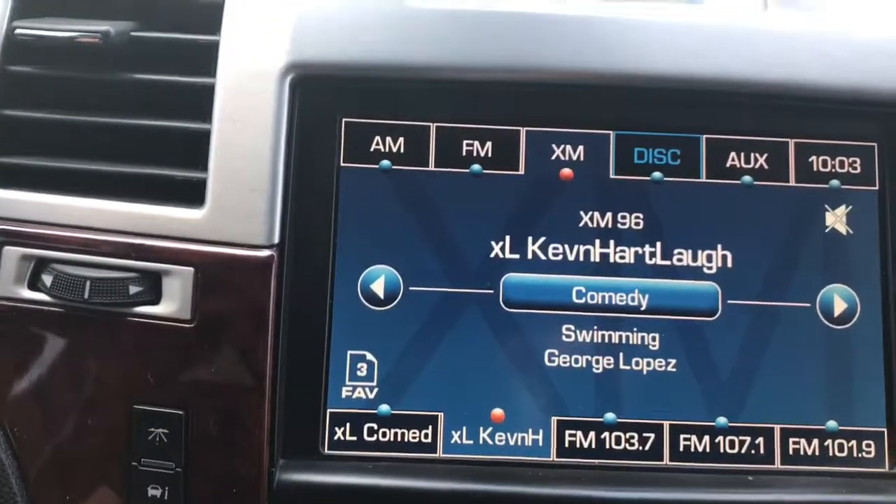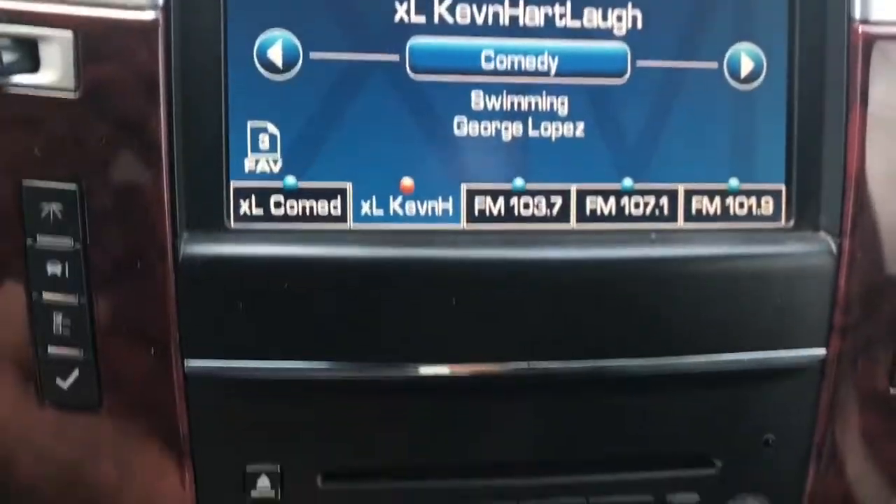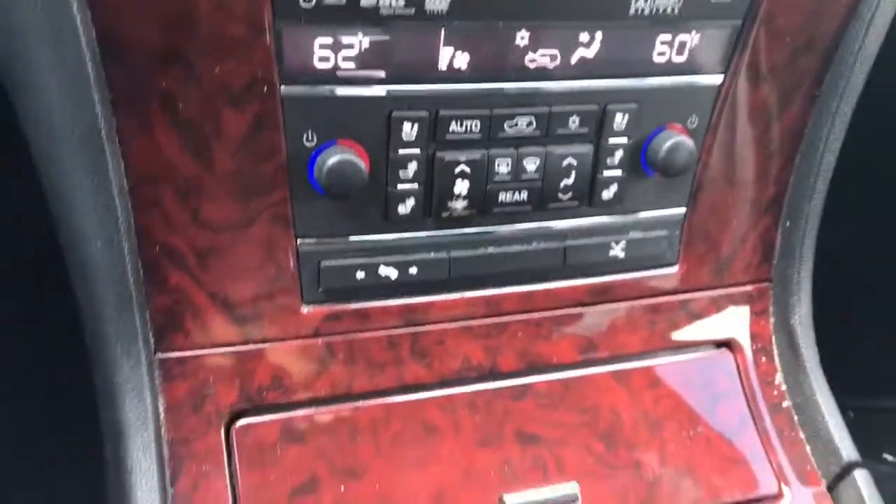The center LCD screen has your AM FM auxiliary as well as your radio and climate controls.